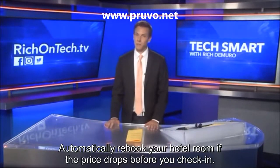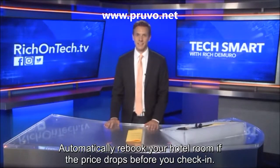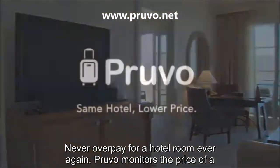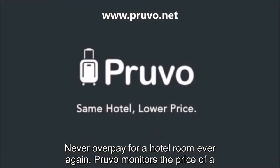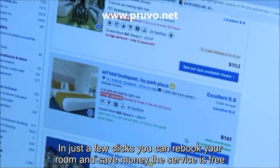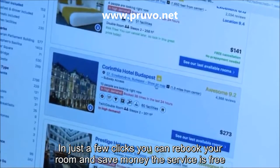Automatically rebook your hotel room if the price drops before you check in — never overpay for a hotel room ever again. Provo monitors the price of a hotel room you book, then notifies you if it goes any lower before your trip. In just a few clicks, you can rebook your room and save money.